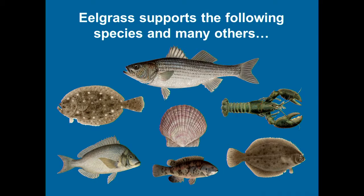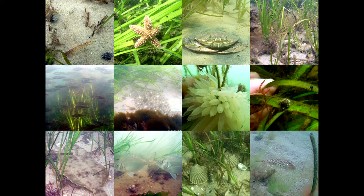Why do we care about eelgrass? It's important habitat. If you like any of these species — they rely on some part of their life cycle on eelgrass or the species that persist in it. These are all pictures taken by myself or my staff in planted or natural meadows. When there's nothing else on the bottom, they love the eelgrass. I like to say that a bay bottom without eelgrass is like a forest without trees — and we have a lot of that going on right now.